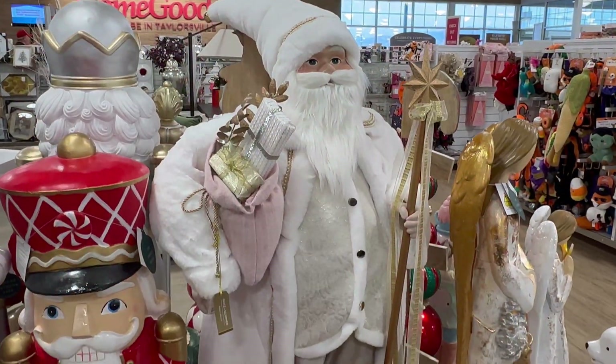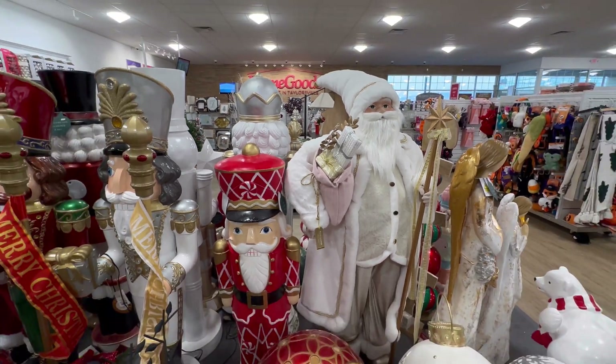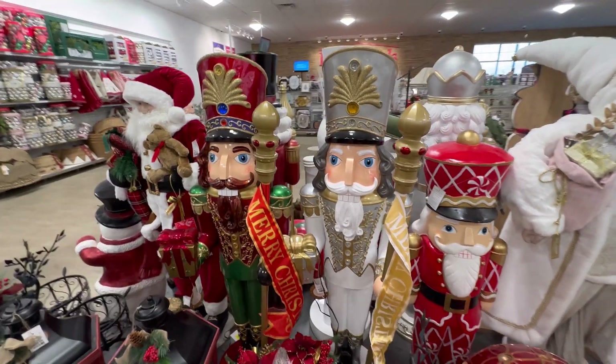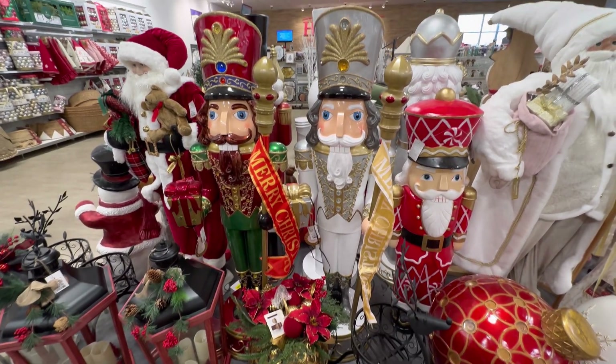Hey guys, he's still here. He's so cute. I think that's everything that's new here. They have this guy in white — the traditional color one is beautiful. $249 for them.